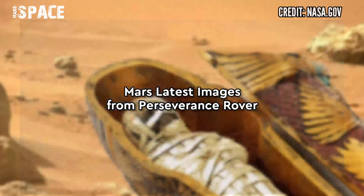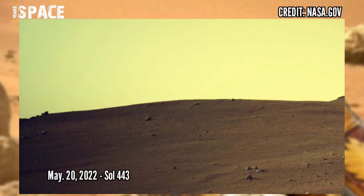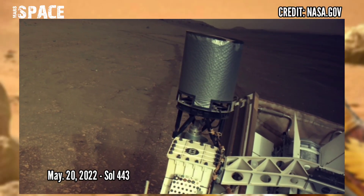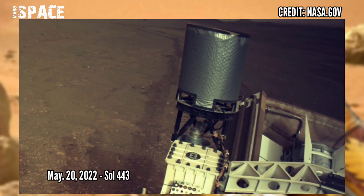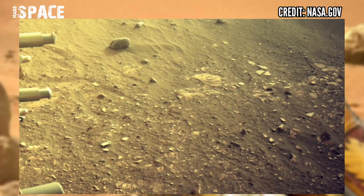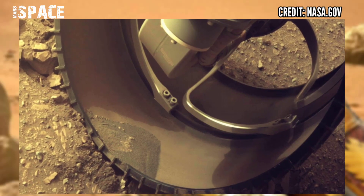Now watch new pictures of Mars captured by NASA's Mars Perseverance rover. NASA's Mars Perseverance rover acquired this image using its left Mastcam-Z camera, a pair of cameras located high on the rover mast. Photos taken on 20 May 2022, Sol 443.